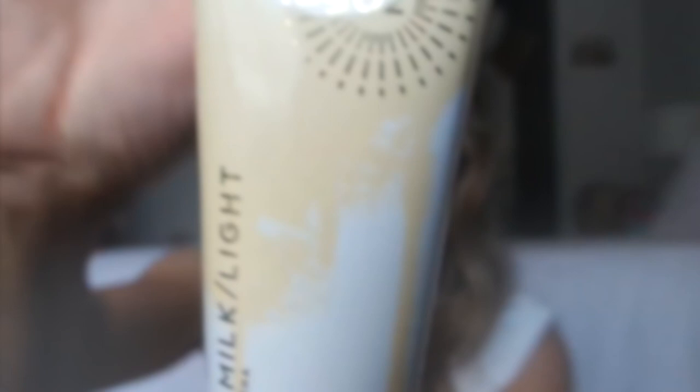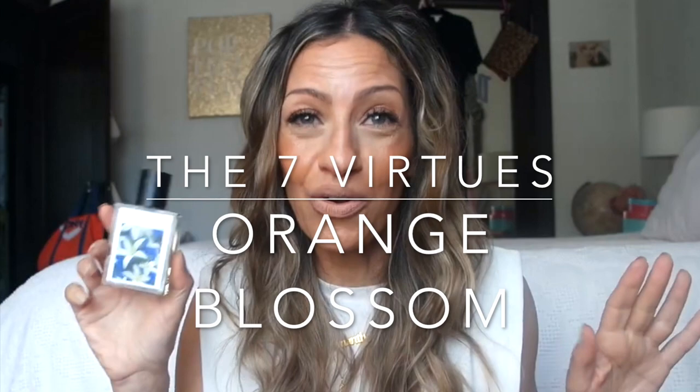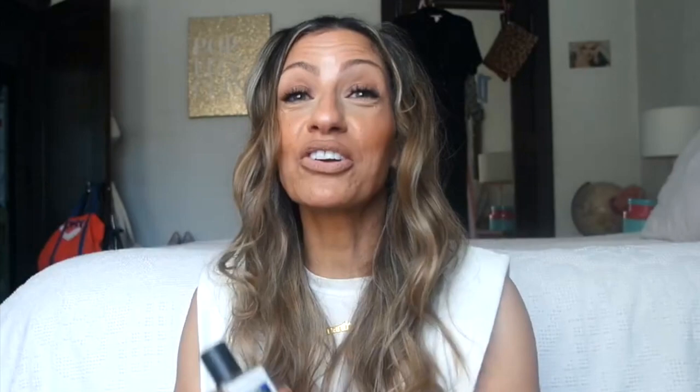My daughter also bought me the body cream to go with the Tokyo Milk, which was so sweet of her for my birthday. I also have Seven Virtues — remember how I said I love orange blossom? This is the pure one. Another clean brand — this brand is so cool. I met her son at the Sephora Squad Christmas party. Meeting the founders and hearing about the brand really does make you appreciate the fragrance so much more. Get to know the history of the brand.